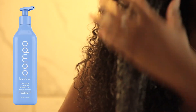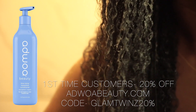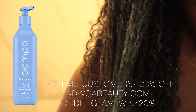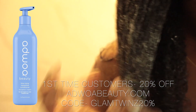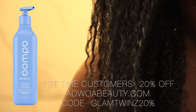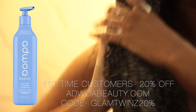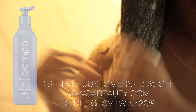After shampooing, I follow with the conditioner. This conditioner has a really lightweight feel — it doesn't weigh the hair down at all. I finally got a coupon code for you guys: if you're a first-time customer you can get 20% off on audiblebeauty.com. Use the code GlamTwins for 20% off and hop on this because I'm not sure how long it's gonna last.